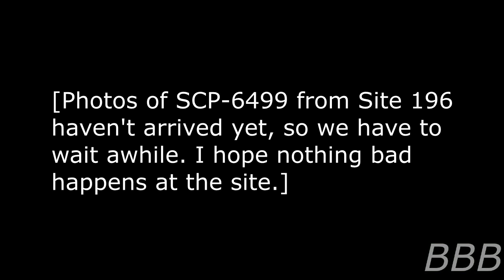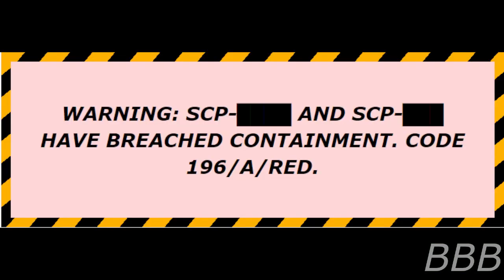SCP-6499 appears to be non-anomalous the vast majority of the time. SCP-6499 starts to manifest its anomalous properties when three criteria are met: an individual must be in the same room as SCP-6499 and within line of sight of the object; a crisis situation must exist in which the individual is in a life-threatening situation due to a hazardous environment or impending disaster; and the subject must be in a state of high emotional distress.